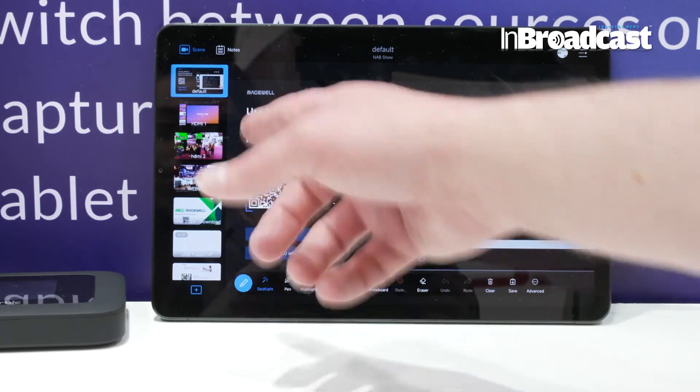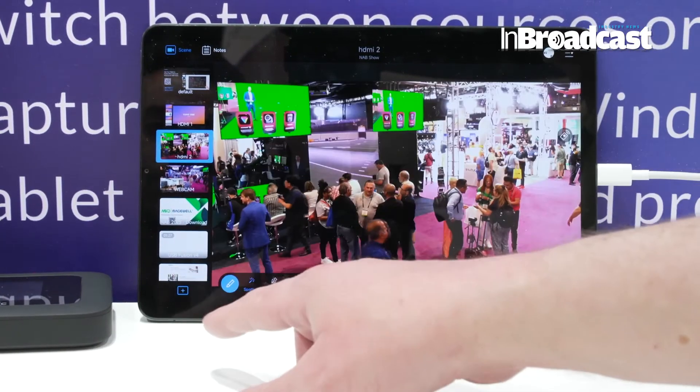It also has a tablet app that lets people do cool production features like real-time telestration, sports style. For the show, we've added some wireless casting protocols as inputs: AirPlay, Chromecast — Googlecast as they now call it — and Miracast, so you can bring in signals from mobile devices or laptops wirelessly and switch them in with all the other sources.